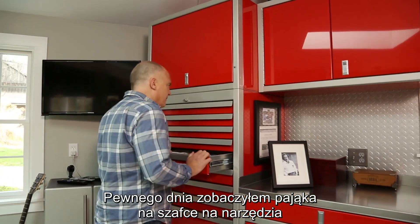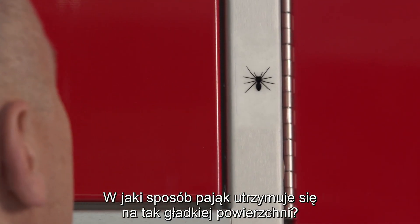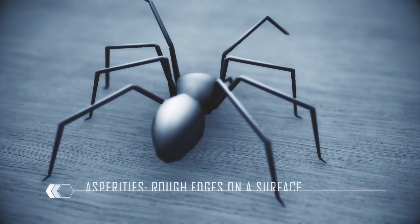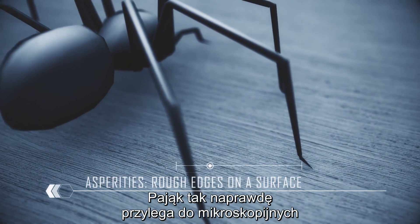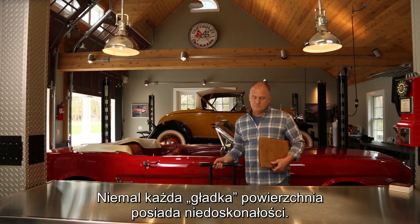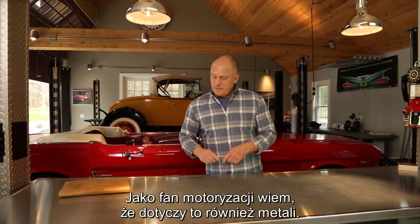One day I found a spider on the side of my tool chest, and it got me thinking: how does a spider cling to such a smooth surface? Truth is, it's not smooth. The surface has what we call asperities, or rough edges. The spider is actually clinging to microscopic imperfections on the surface of the tool chest. Pretty much any smooth surface has imperfections. As a car guy, I know this holds true for metal too.